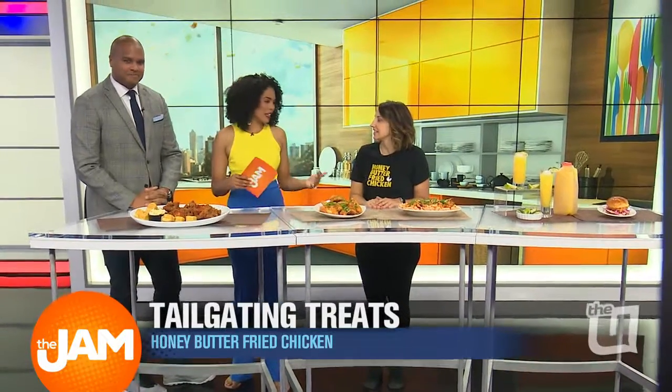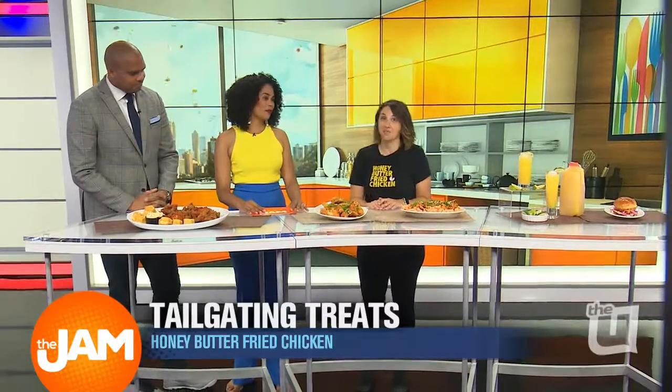Honey butter fried chicken — it just sounds like something that we want. Explain to us what it is. It's fried chicken that we put honey butter on. Let's just take that in for a moment.